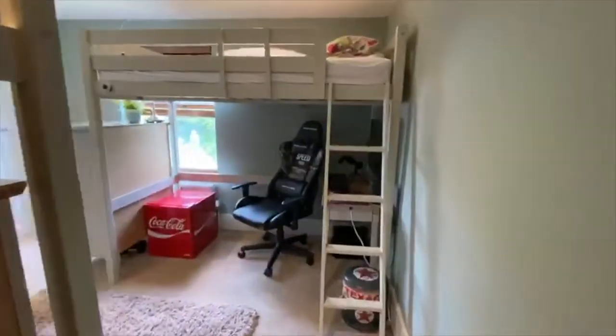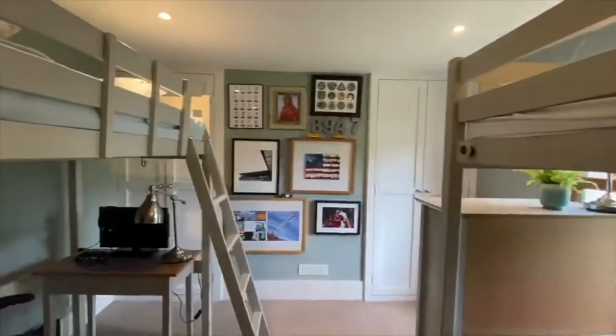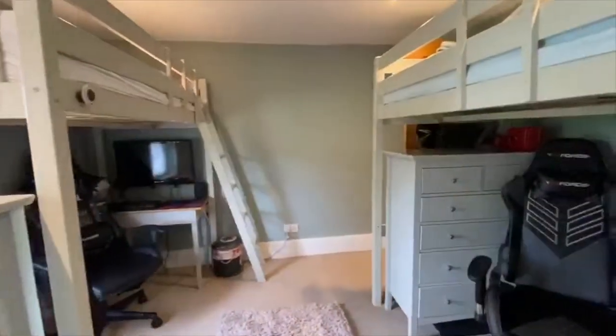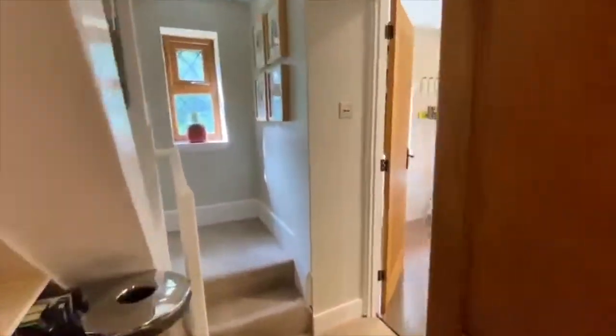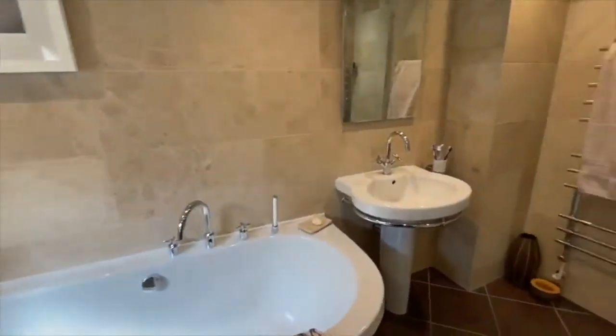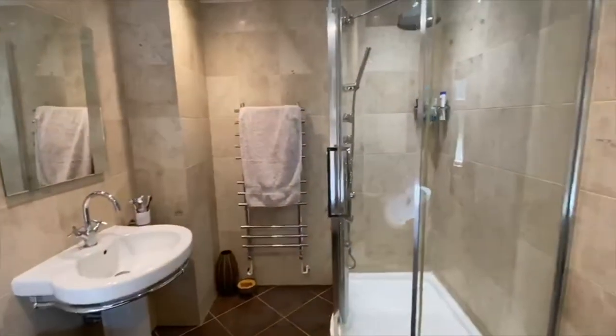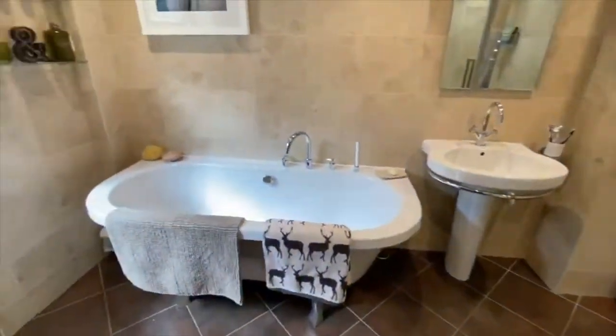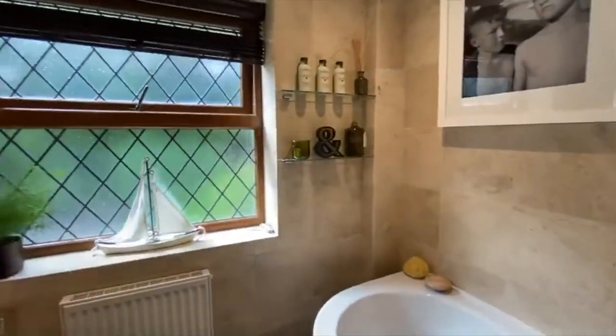There's another bedroom with built-in wardrobes. Through to a stunning family bathroom with a roll top bath, shower, and a large window.